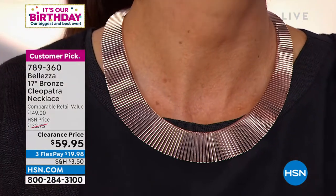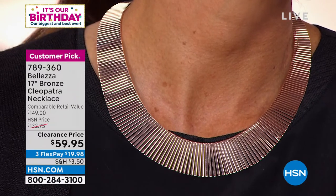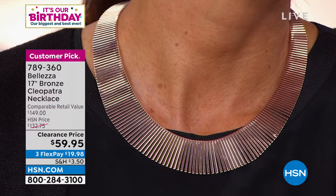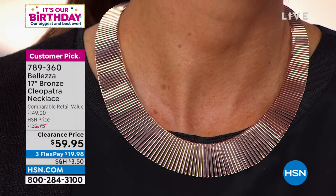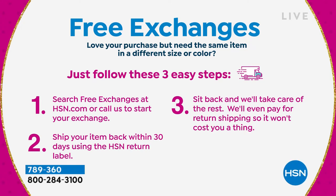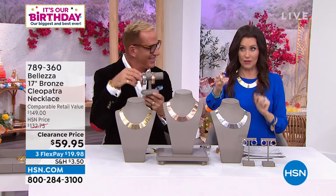These were a customer pick at the full price of $132.75 — under $60 for you today, less than a $20 flex payment to get a piece of jewelry home that you will wear for years. Item number 789-360. You have 30 days to love it, and if you want to exchange the color, we've got free exchanges. That bracelet — we've got fewer than 100, I think only rose tone and silver tone left. And the earrings — about five dozen remaining.